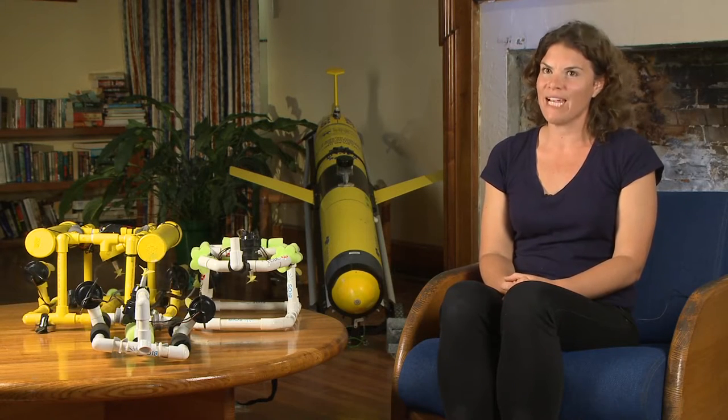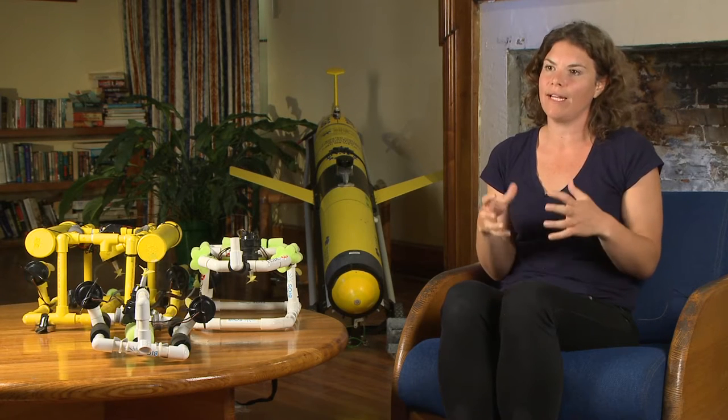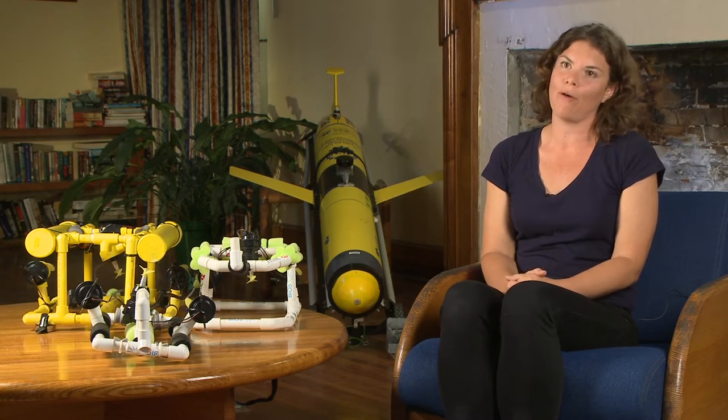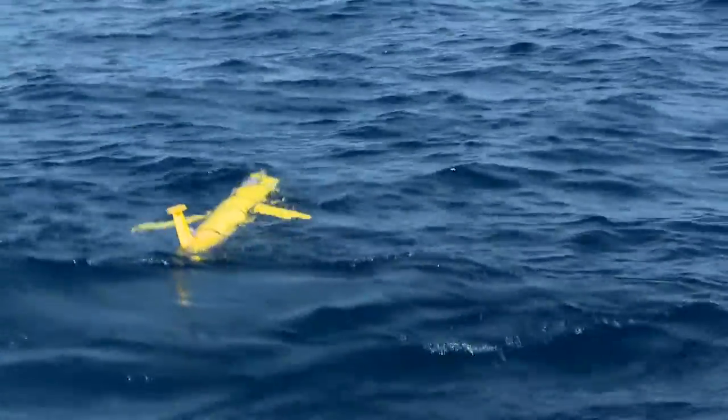This glider could go all the way back to Woods Hole by itself. It would take several days' journey, but the battery life could last. Because she doesn't have any fancy sensors on her right now, she can actually have enough battery life to be out for about three months, and that's more than enough time for her to make it back to Woods Hole Oceanographic in Massachusetts.